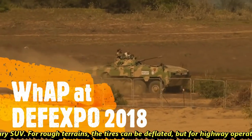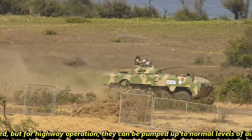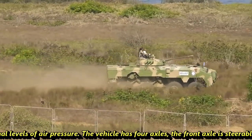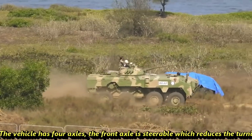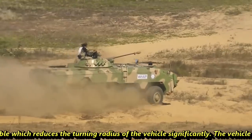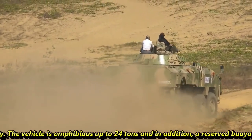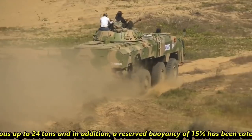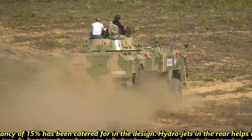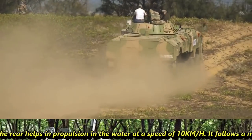For rough terrains the tires can be deflated, while for highway operation they can be pumped up to normal air pressure levels. The vehicle has 4 axles, with the frontal axle being steerable, which significantly reduces the turning radius. The vehicle is amphibious up to 24 tons, with an additional reserved buoyancy of 15% built into the design. Hydro-jets at the rear provide water propulsion at a speed of 10 km/h.